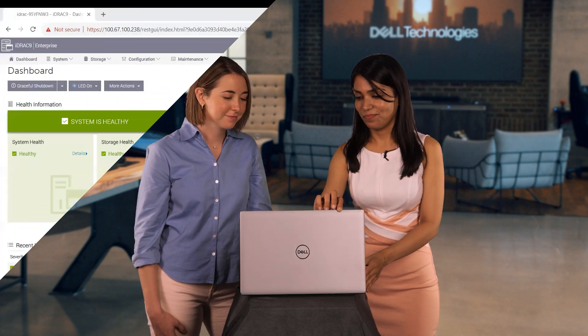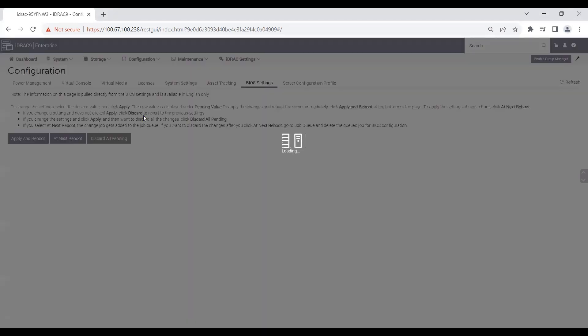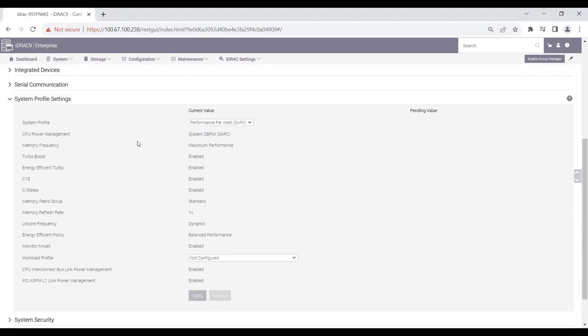I didn't know that, but it makes sense now why you chose to do high CPU utilization workloads. So how can a customer go and make these changes? If you're familiar with Dell's iDRAC menu, go ahead and click on the BIOS settings under the configuration tab. Within the BIOS settings, click on the system profile settings. Under this setting, you see one macro-level setting named system profile.